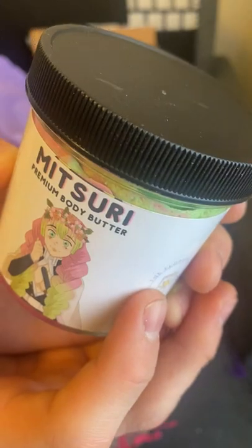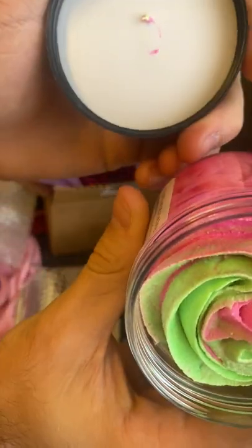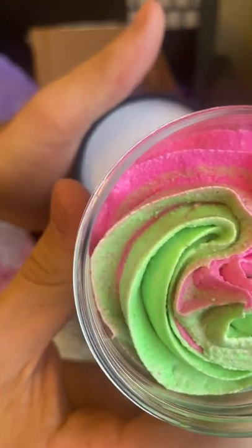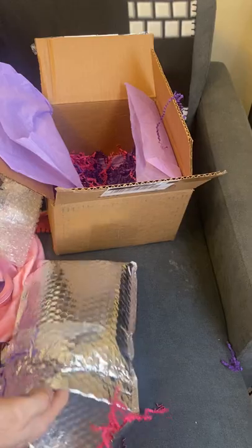Then we have the Mitsuri Premium Body Butter. It fits her color scheme from the show and the manga, and it smells very watermelon, which is very fitting.